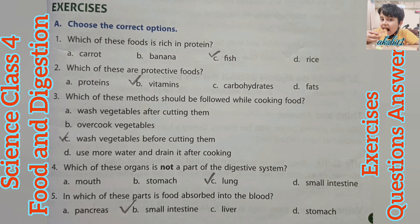Choose the correct options. Question 5. First, which of these foods is rich in protein? Answer C — Fish. Second, which of these are protective foods? Answer B — Vitamins.